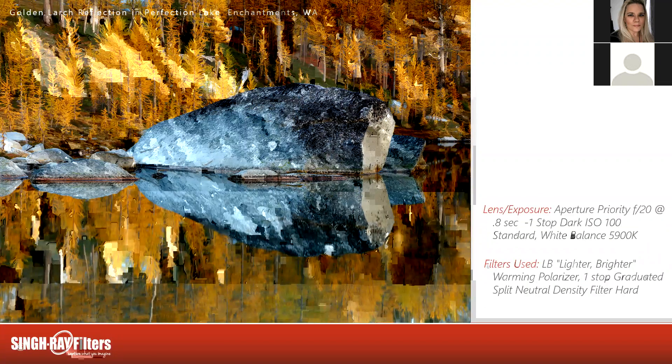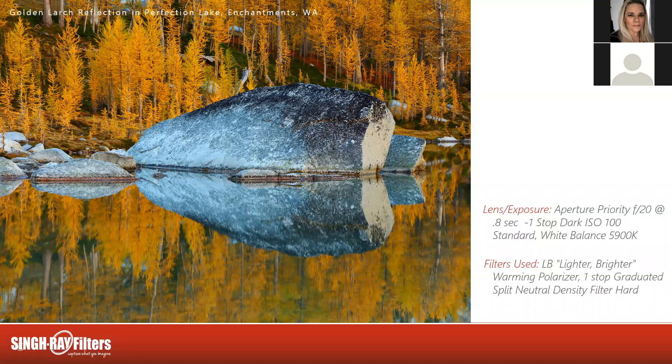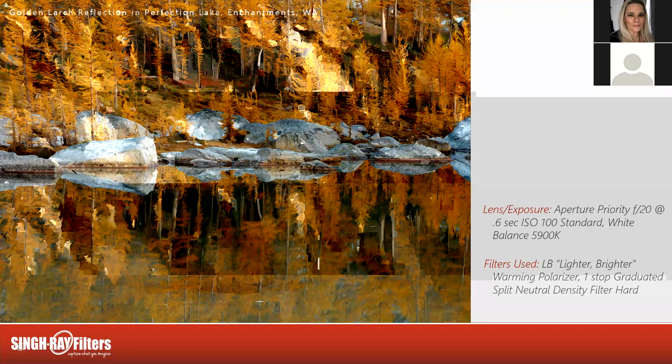Moving through the forest series — we named this 'Whale Rock,' this ginormous boulder. Aperture priority, f/20, eight-tenths of a second, one stop dark, ISO 100, standard roll of film, white balance 5900K, using that Light Bright warming polarizer with a one-stop grad to balance light top to bottom, trying to make that a mirror as close as possible. For focusing here, there's no immediate foreground so I'm focused on the very first rock right there in front of the whale rock. As the day got a little brighter, my shutter speed dropped to six-tenths of a second from eight-tenths, but everything else stayed the same as we moved around the lake.